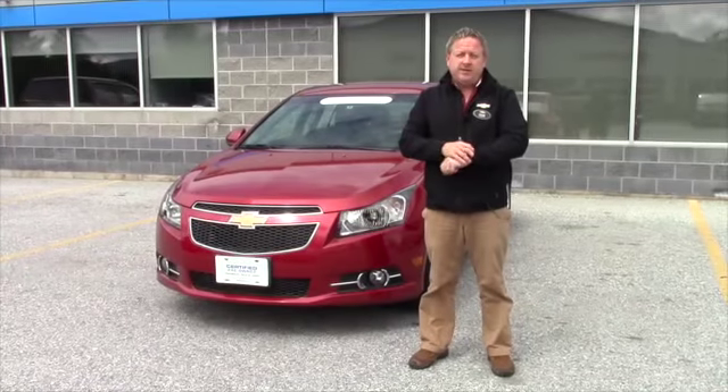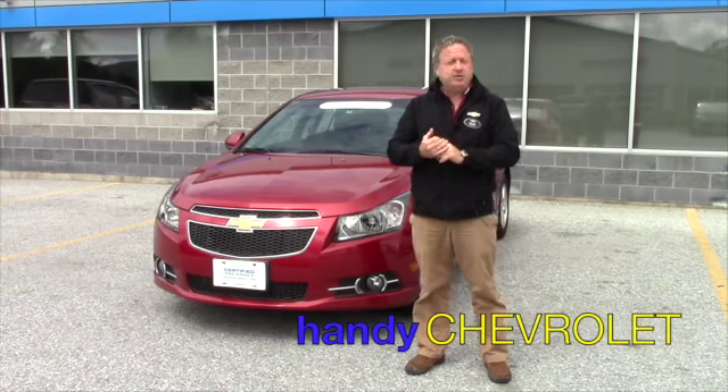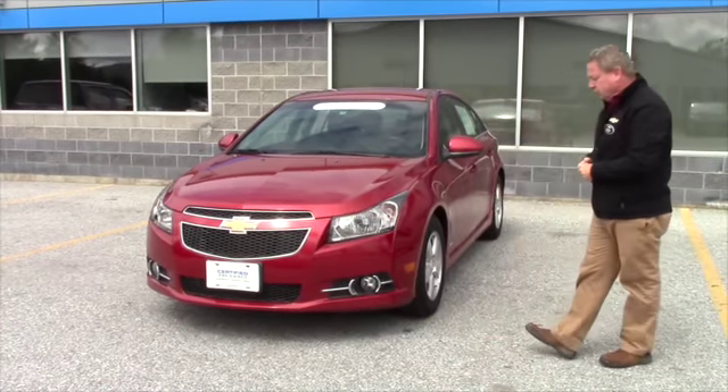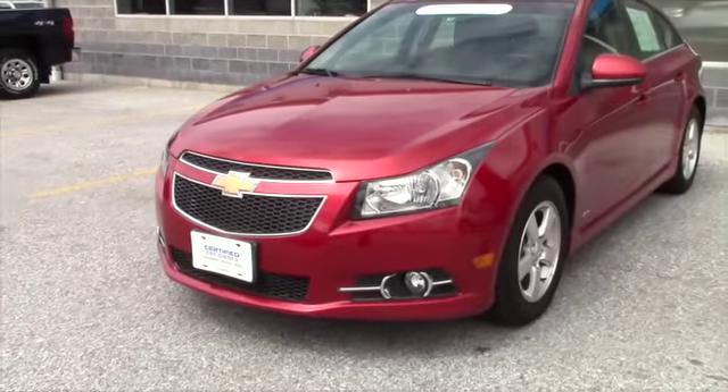Hi Lyle, Steve Honahan here at Handy Chevrolet in St. Albans. Just wanted to put the name with the face and show you this 2011 Cruze. We'll take a quick walk around it and go over some options and features.